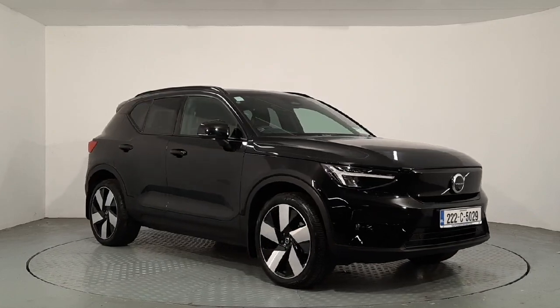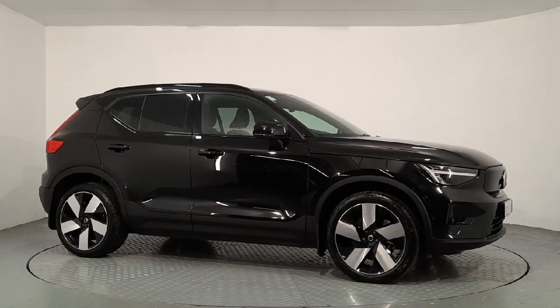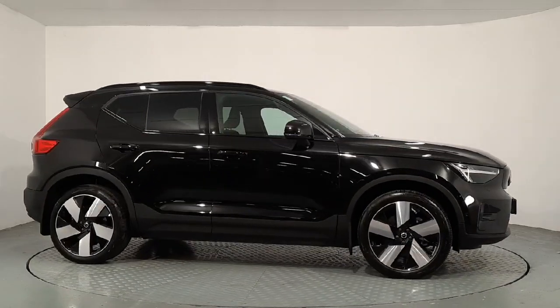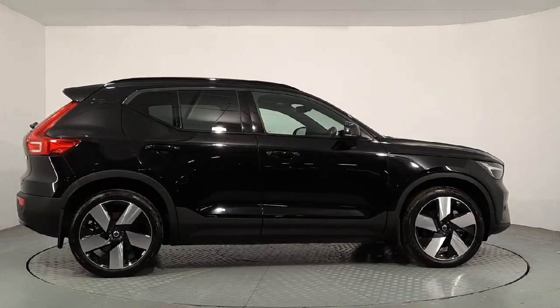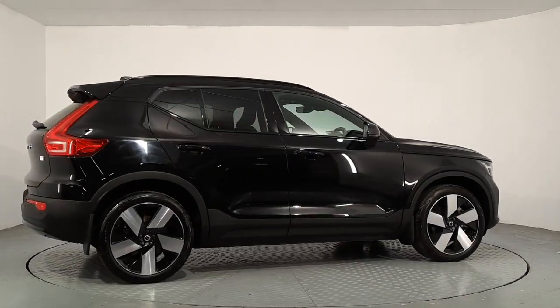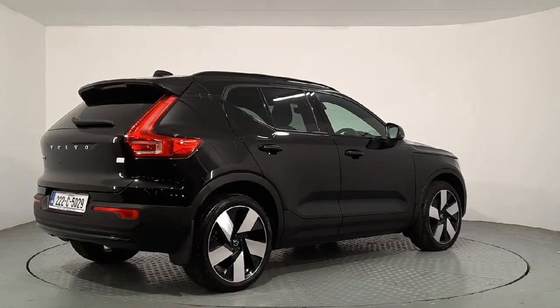Hi everyone, Sean here from Auto Bowl and Volvo in Warford. We now have this lovely 2022 electric Volvo XC40 available for sale. It's a P6 with 231bhp and an electric range of up to 440km.